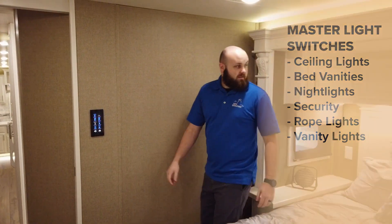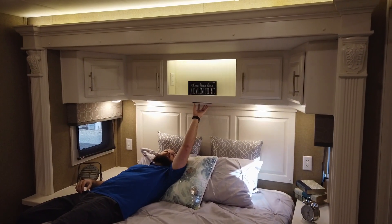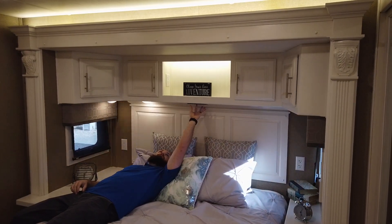For convenience, we also put one underneath the bed so you can do all the same things while laying in the comfort of your bed.